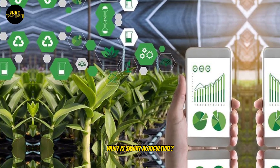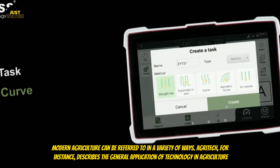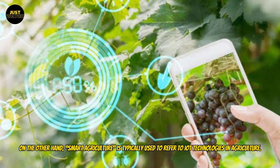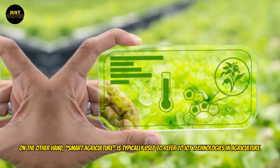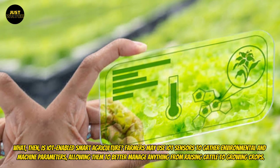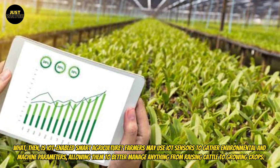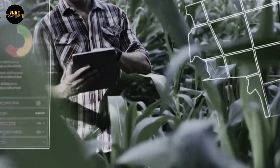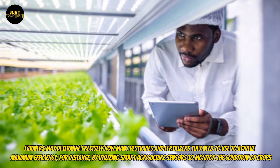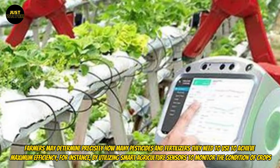What is smart agriculture? Modern agriculture can be referred to in a variety of ways. Agritech, for instance, describes the general application of technology in agriculture. On the other hand, smart agriculture is typically used to refer to IoT technologies in agriculture. Farmers may use IoT sensors to gather environmental and machine parameters, allowing them to better manage anything from raising cattle to growing crops. Farmers may determine precisely how many pesticides and fertilizers they need to use by utilizing smart agriculture sensors to monitor the condition of crops.